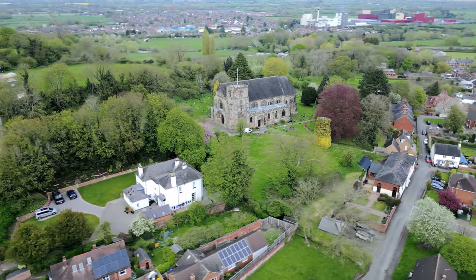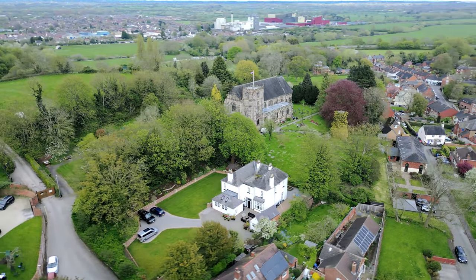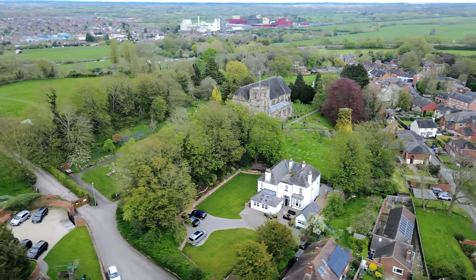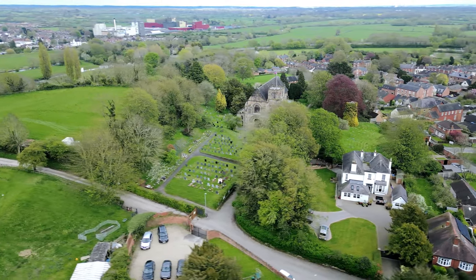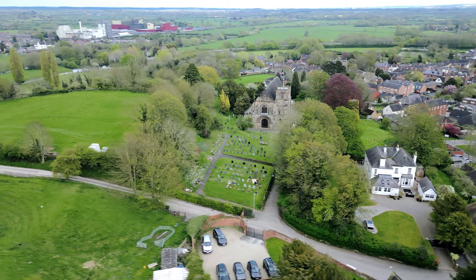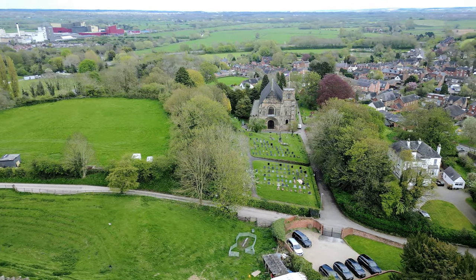The church only just missed total destruction during World War II when a bomb fell in the southwest corner of the churchyard. The church sits at the foot of Tutbury Castle, and together they form an irresistible temptation to those that are smitten with historical curiosity.